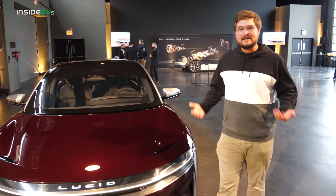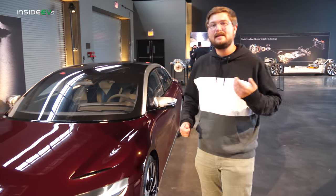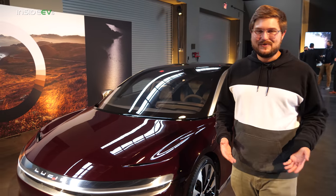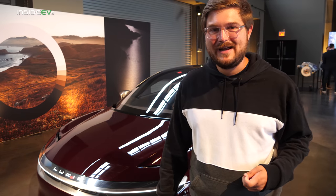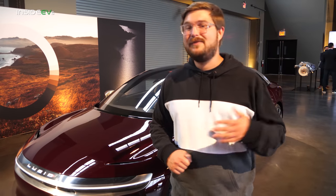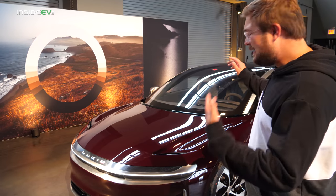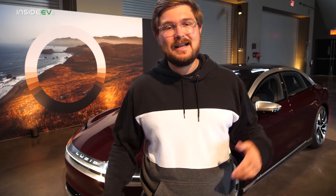This is a luxury executive sedan — it's supposed to get you to your destination quietly and comfortably, and with 517 miles of range you're going to have range confidence. You can pretty much drive anywhere you want with very little thinking about it. Now that we've seen the exterior, let's jump inside and take a tour — see what it's like, how comfortable it is.